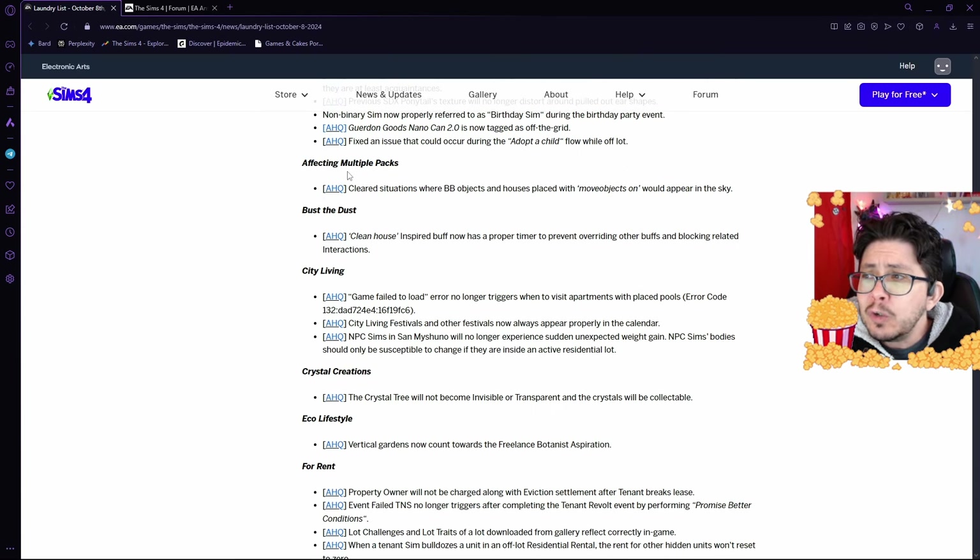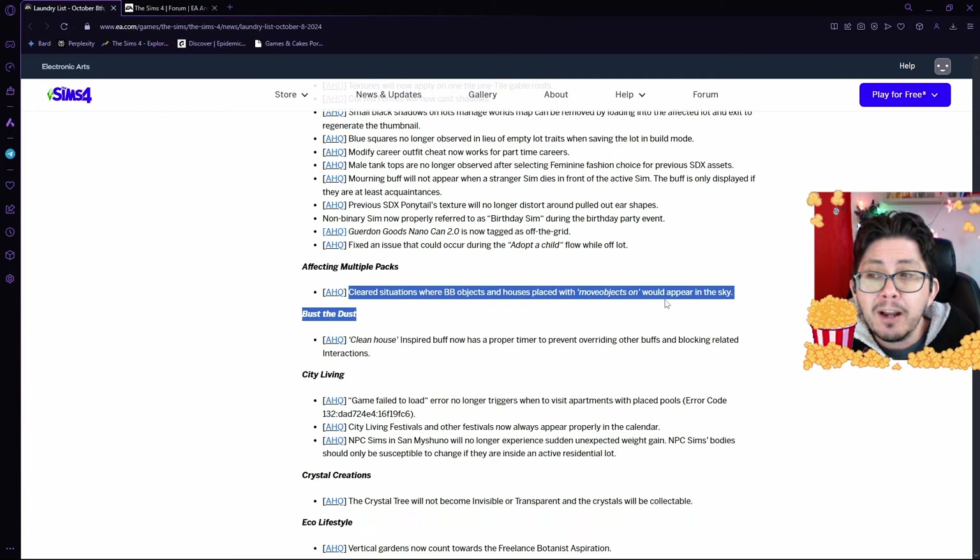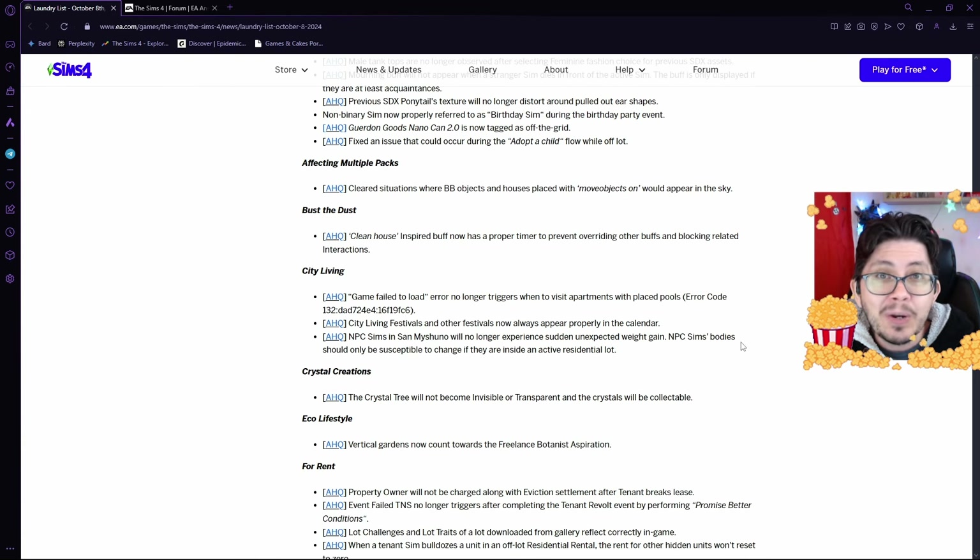Moving on to multiple packs — this bug affects quite a few different packs, so they're not listing it under just one DLC. They're working on clearing situations where build-buy objects and houses placed with Move Objects On would appear in the sky. If you've been having problems putting build-buy objects down and suddenly they just move all the way up to the sky, that will be fixed very soon.